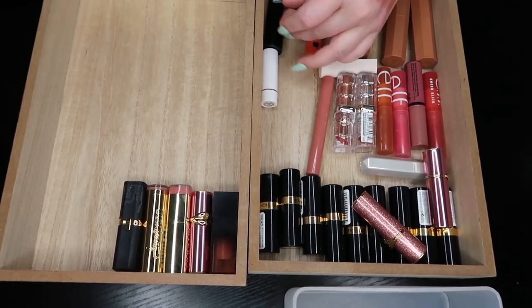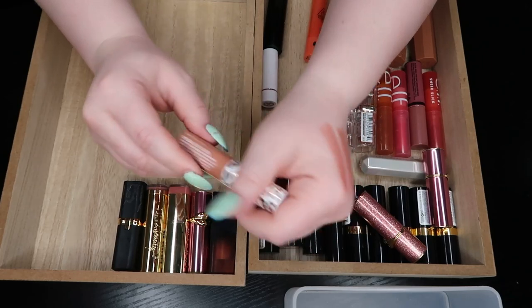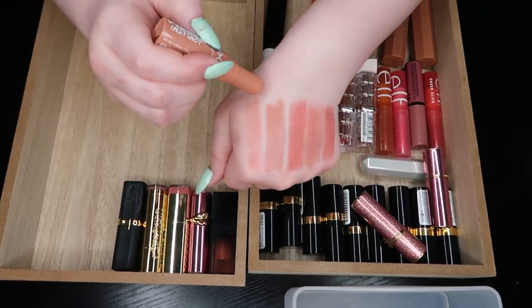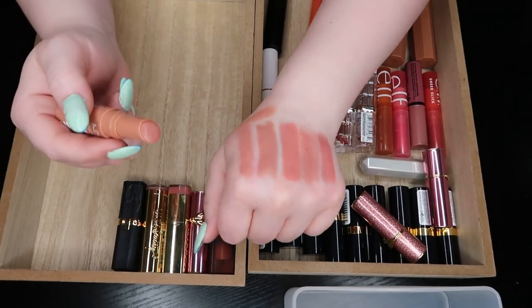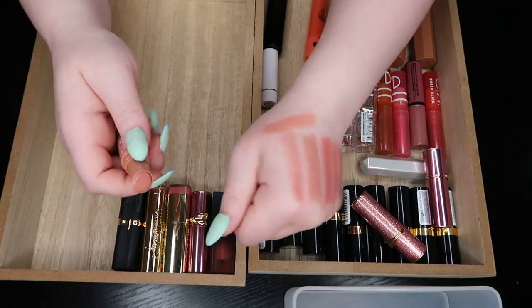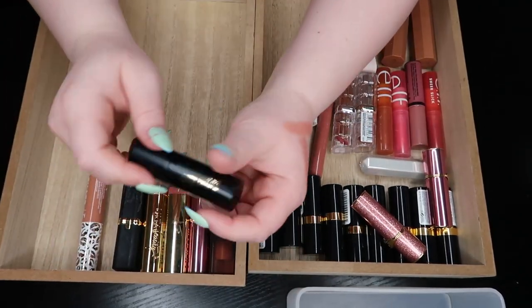The NYX Filler Instinct lip balm in Beach Casual — look at this color, you can already tell it's on the nudie side. All of these formulas are scrumptious. This one's a little bit more warm than what I've shown before, so we're keeping that.